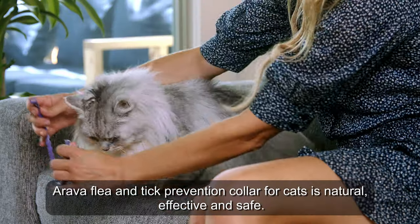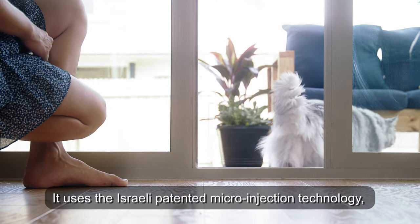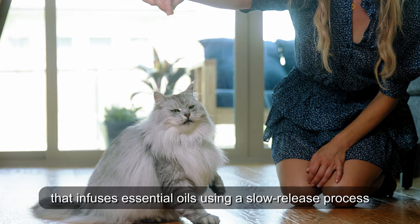Arava Flea and Tick Prevention Collar for cats is natural, effective, and safe. It uses the Israeli patented micro-injection technology that infuses essential oils using a slow release process.